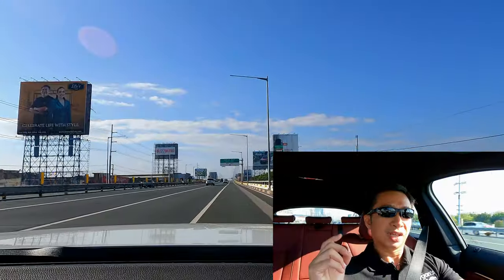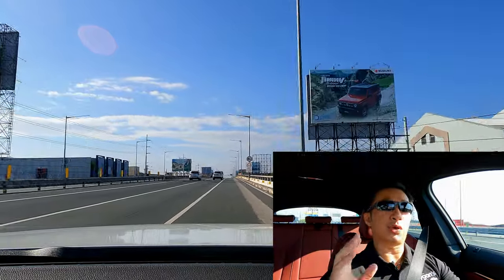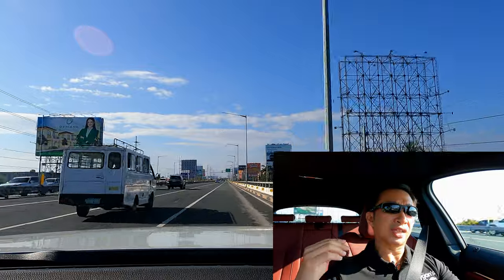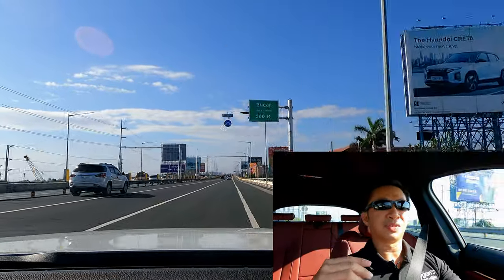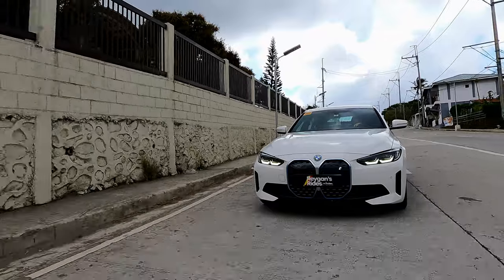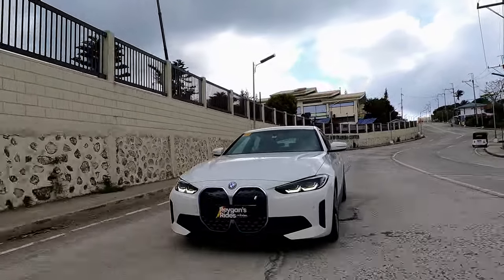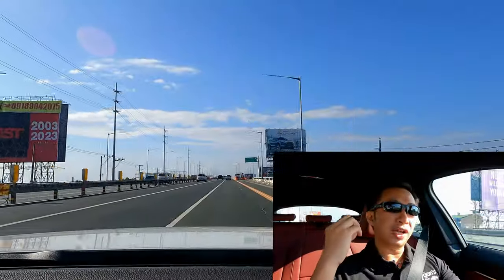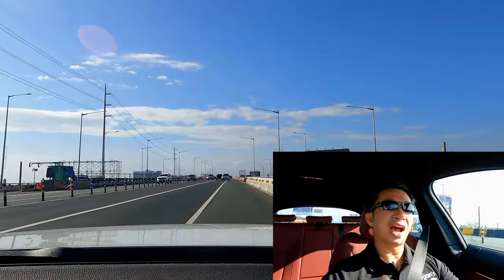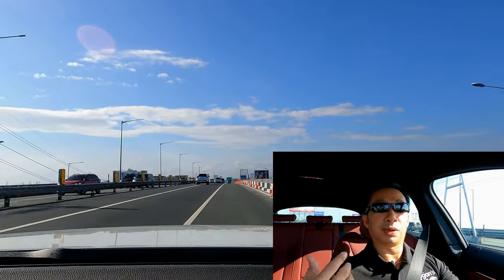It's a pretty good pickup — not brutal, but decently quick, making this i4 a pretty decent sprinter. However, when you're at illegal speeds closer to 150 kph, the pull kind of fades a little bit as the car tries to balance speed with efficiency. Even launching it in sport mode from standstill, it doesn't feel as brutal as the higher-performance BMW EVs like the i7 or the BMW iX.